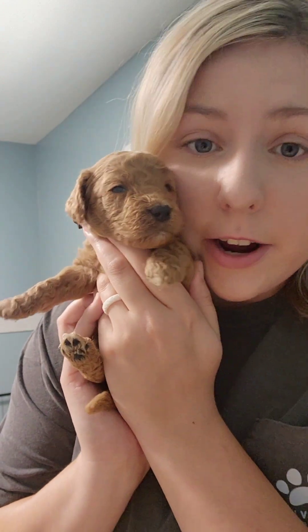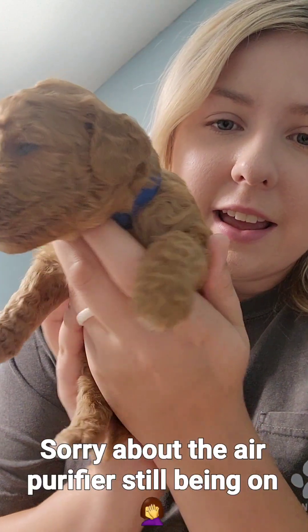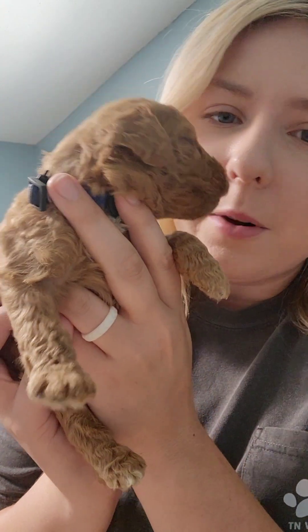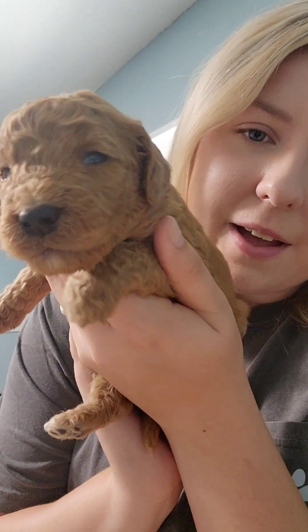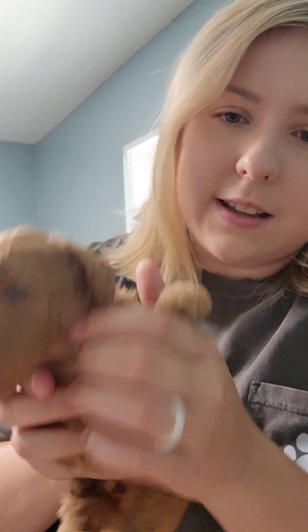He is very go-with-the-flow — do whatever you need to do. He's fine for feeding time or just taking a nap. He's very sweet, loves to be held. He's a good boy. He's got a super cute little star right here on his forehead, and then he's got a little bit of a white chest. This is Memphis.